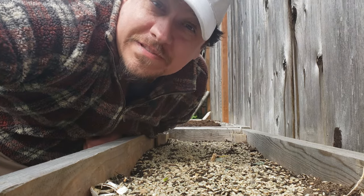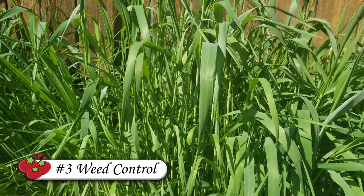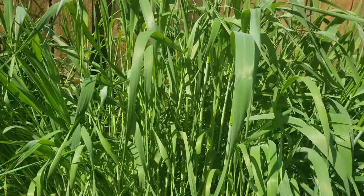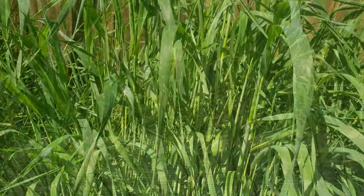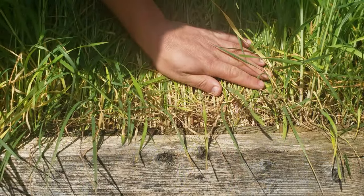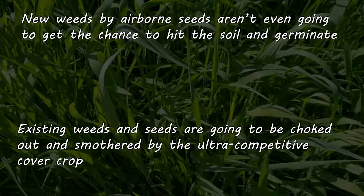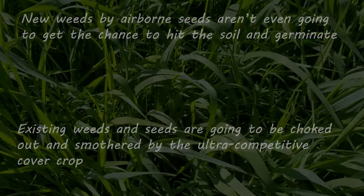And a third benefit for our cover crops that's immediately tangible is weed control. By growing as a thick cover, this fall rye will smother and outcompete any weeds, both from below and above. Existing weeds are going to be choked out with ease, and incoming weed seeds won't even have a chance to get started. Good stuff.